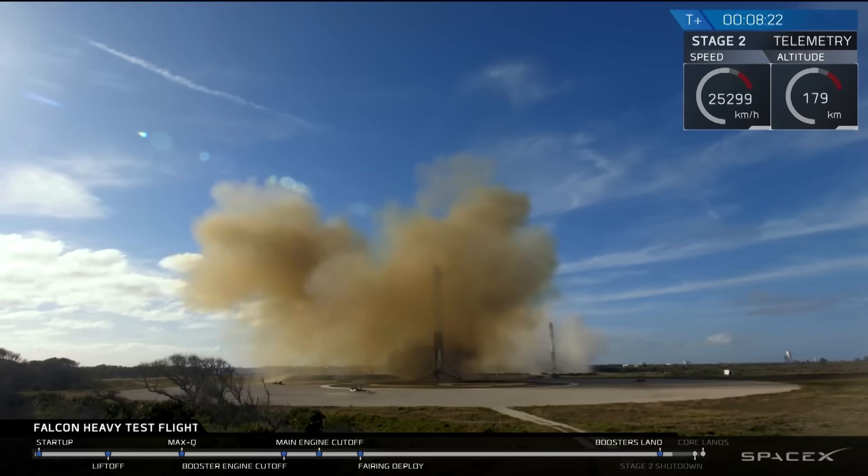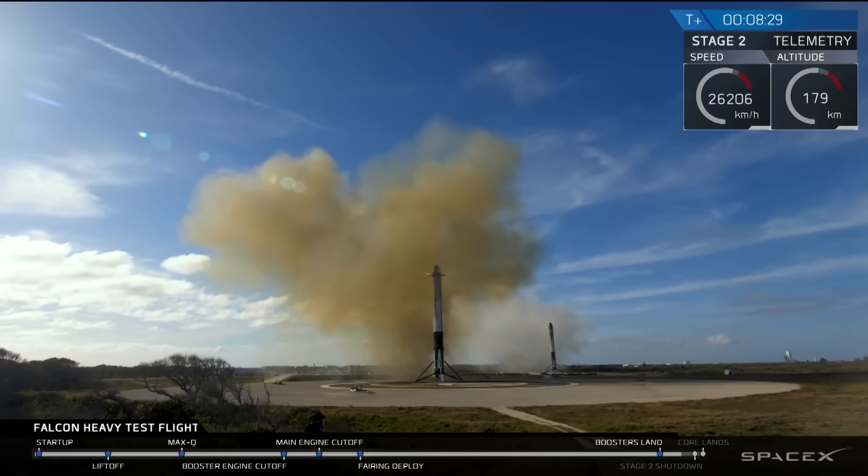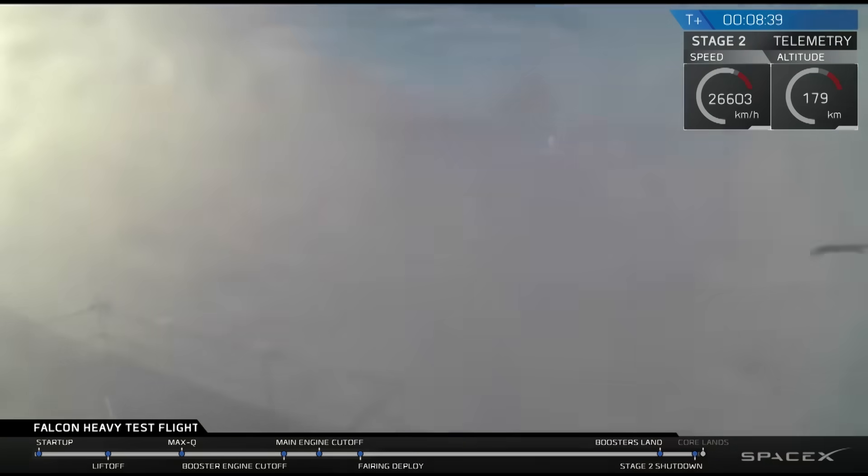Coming up very shortly, the center core will be attempting its landing on the autonomous spaceport drone ship. You may also be hearing the second engine cutoff. Check your screen — sometimes footage goes out when it approaches the drone ship and heavy vibrations may lose signal. Crossing our fingers that's not the case. Stage two nominal parking orbit insertion.